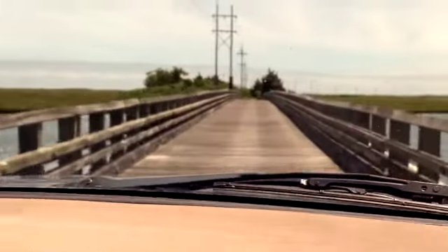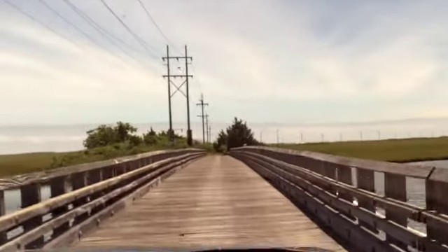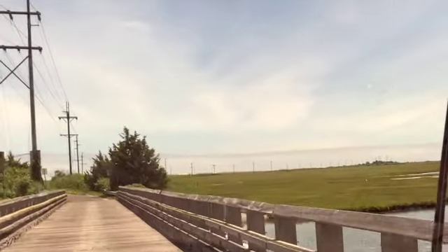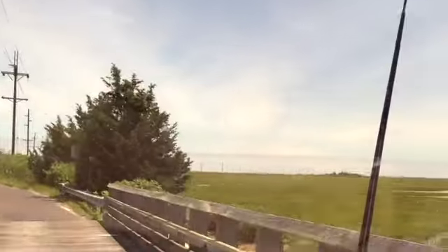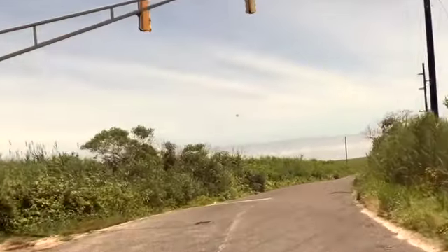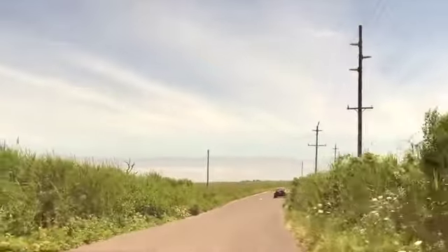Rickety-wreck, rickety-wreck — crossing the bridge. Hi, seagull! It's just a cool little place, I think. I wanted to show you because a lot of people don't realize this is here.